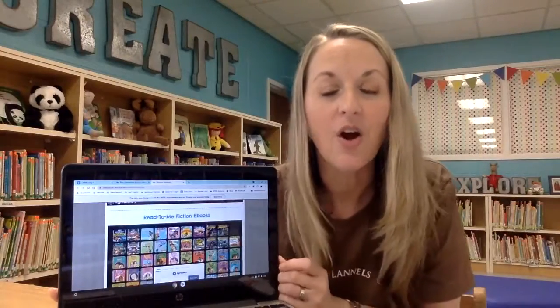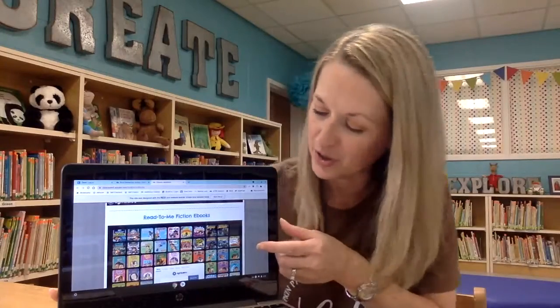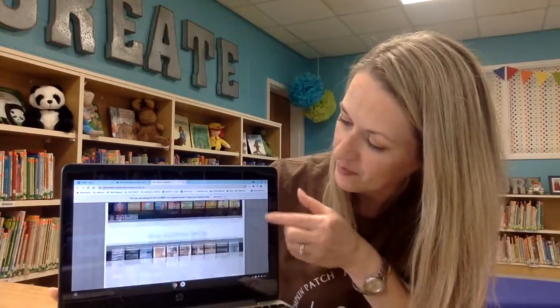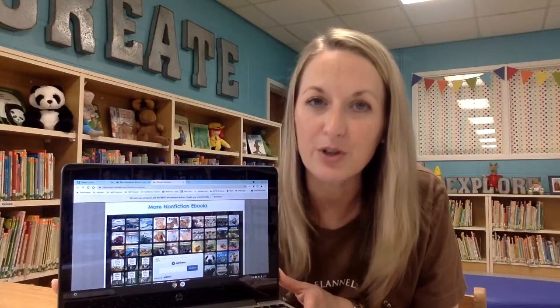The second one are different fiction books just for fun to read, and these also read out loud to your child. And the very last chart are other nonfiction books — some that we started our ebook collection with — that do not read out loud, but they're still appropriate for our first graders and kindergartners if you would like to read with your child at home.